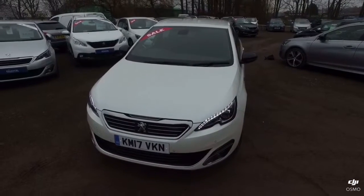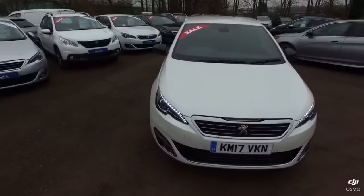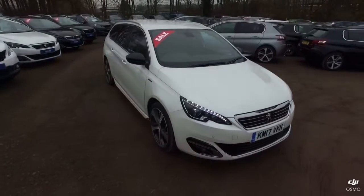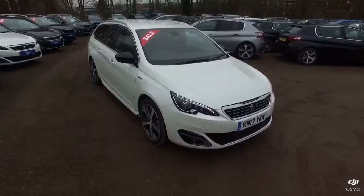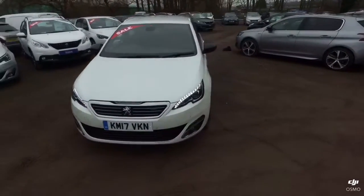Here at Howard's we prepare all of our vehicles to the highest possible standard, offering a 240 multi-point check as well as a full service where due and an MOT. We also offer a minimum of a 12-month manufacturer's warranty to go along with any vehicle that we release.